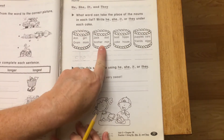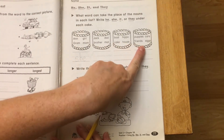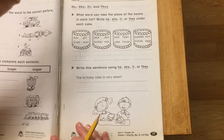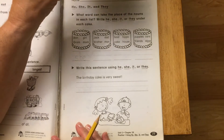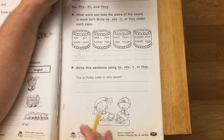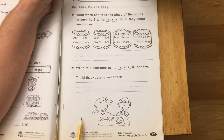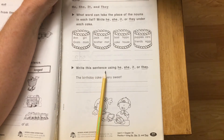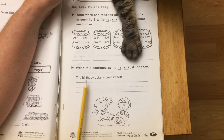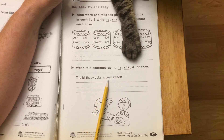You're going to do the same thing with each of these clues. It's either going to be he, it if it's a thing, or they if it's more than one. On the bottom it says write this sentence, but you're going to use he, she, it, or they. The birthday cake is very sweet.